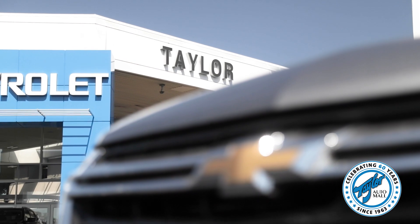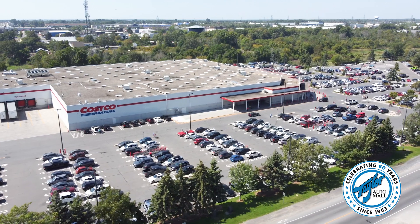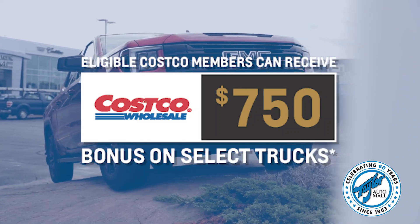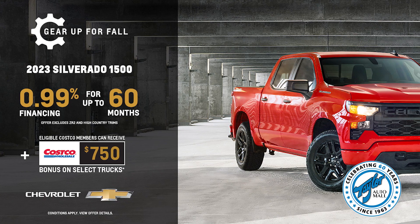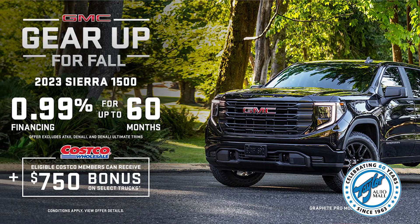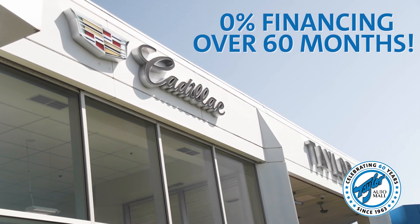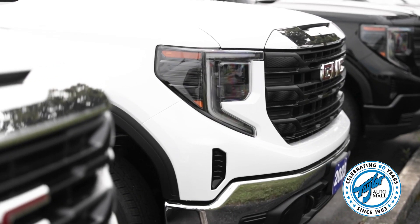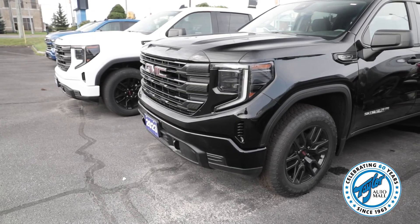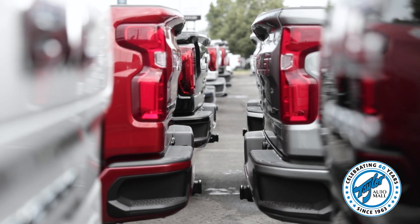An exciting offer that has come back is our exclusive member-only Costco promotion where you can get a $750 bonus on our 2023 and 2024 Chevrolet Silverado and GMC Sierra light-duty trucks. And to top it off, we are offering 0% financing over 60 months on our remaining 2023 light-duty Chev and GMC trucks and we still have a great selection, so come in and get yours today.